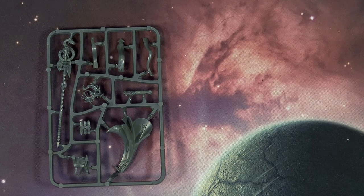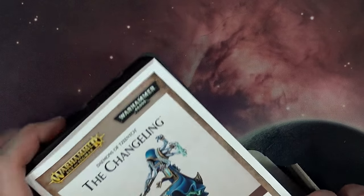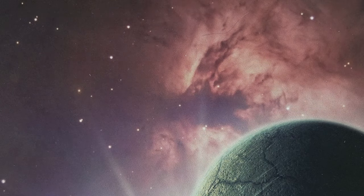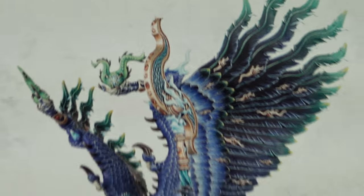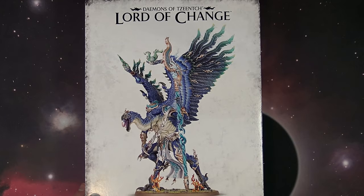Ahriman got two miniatures technically — what a try-hard. So there's the Changeling, and of course if you were counting down who's left — let's zoom out the camera for the appearance of the Fateweaver! Straight out of the Eye of Terror, the Fateweaver has appeared in plastic. It only took 20 years, but we got him.